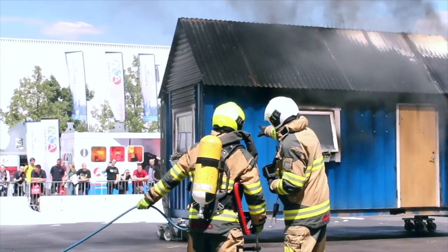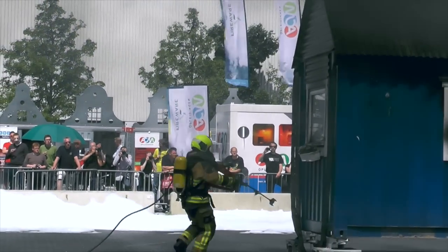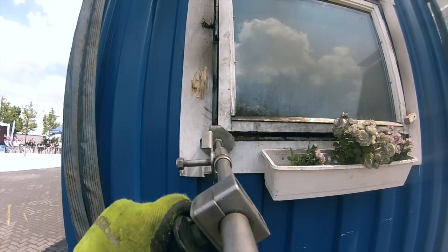The demonstration here today uses a mock-up of a property. We obviously can't wheel in a large four-bedroom house into the arena, so we have one compartment and an attic space.